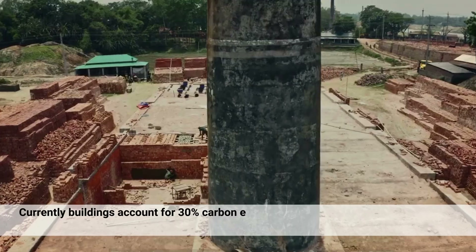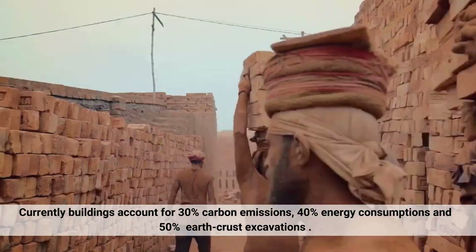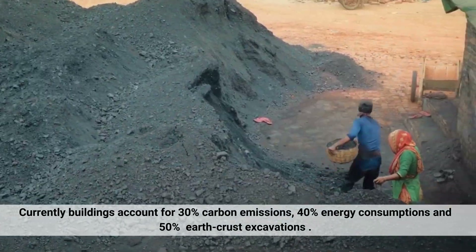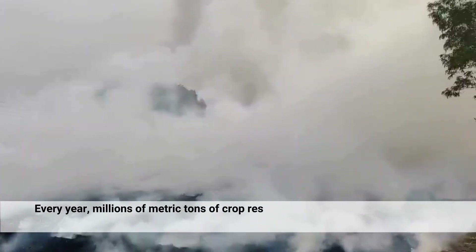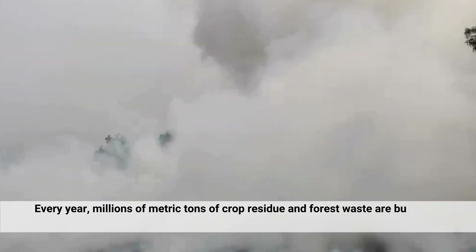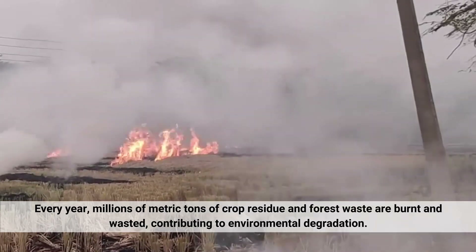Buildings account for 30% of carbon emissions, 40% of energy consumption, and 50% of earth crust excavations. Every year, millions of metric tons of crop residue and forest waste are burned and wasted, contributing to environmental degradation.